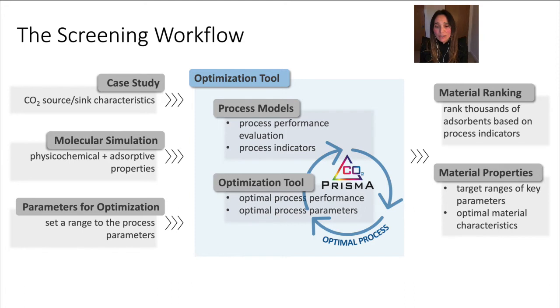Depending on the complexity of the process model used for screening, but also the complexity of the techno-economic and environmental analyses embedded in the platform, for each level of complexity in the screening workflow, the inputs are the characteristics of our CO2 source and sink, inputs from molecular simulation, and parameters for the optimization. What comes out of the optimization tool is the ranking of thousands of adsorbents based on process indicators, as well as the targets for developing materials with optimal characteristics for a given CO2 capture process.